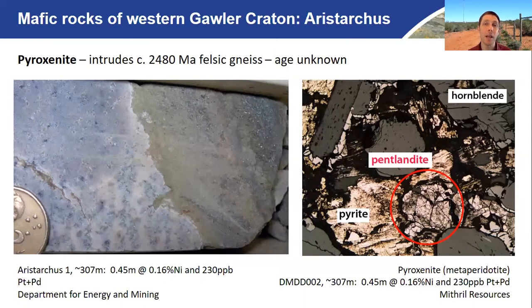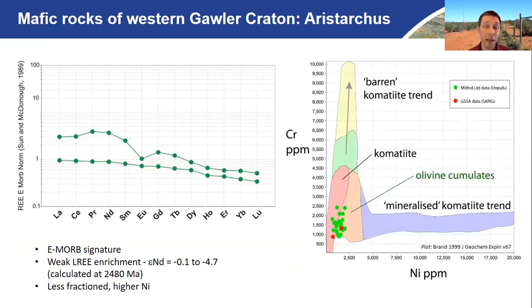Unfortunately there have been no economic intersections here, but this is certainly some of the smoke suggesting there is potential for a real nickel fire in this region. In terms of the geochemistry of the Aristarchus pyroxenite system, the spider plot — rare earth elements plotted against enriched mid-ocean-ridge basalt (E-MORB) — shows basically a one-to-one relationship: it is essentially enriched basalt, a very melt-fertile composition. One sample has slightly elevated light rare earth elements and a europium anomaly, suggesting both crustal assimilation and some degree of fractional crystallisation occurred during the magmatic history — and that is certainly also a positive indicator for potential sulphide crystallisation.